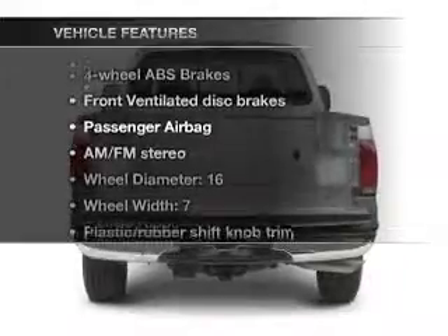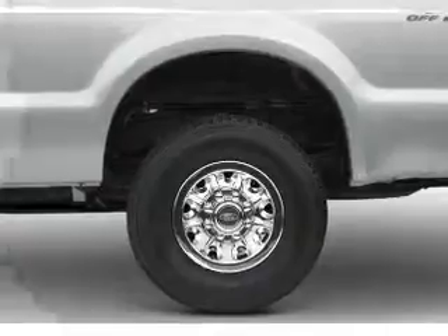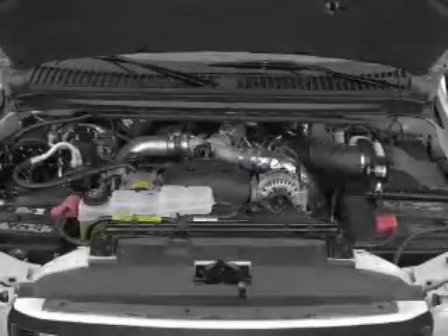Enjoy these notable features included in this vehicle: power steering, cruise control, and AM-FM stereo with a CD player. Also featured is an adjustable tilt steering wheel.